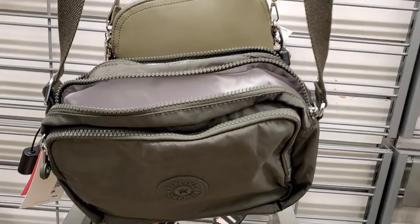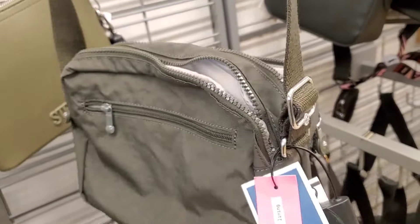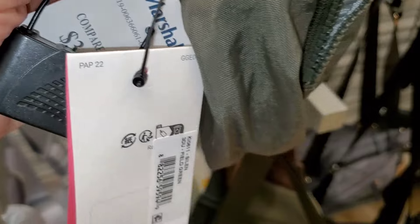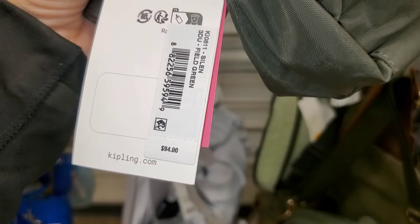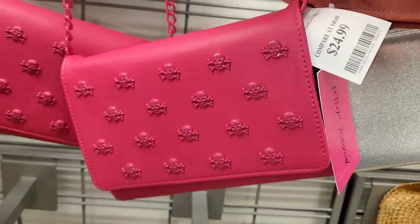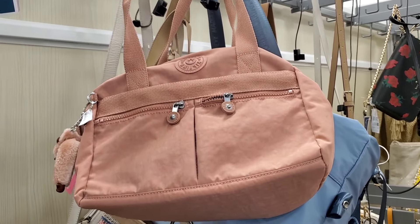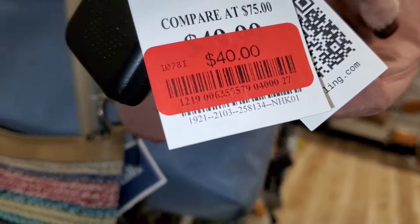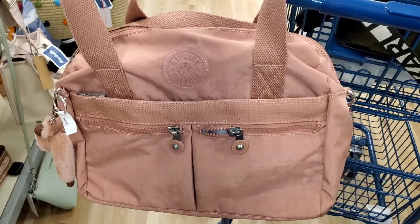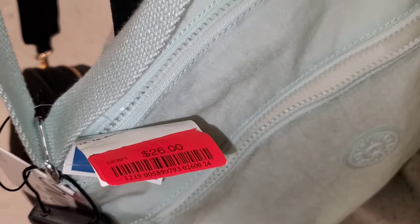I also found this Kipling green crossbody going for $34.99. They also had Betsy Johnson bags — I've seen these last year as well — for $24.99. And a Kipling marked down at that store for $40, along with another Kipling crossbody markdown going for $26.